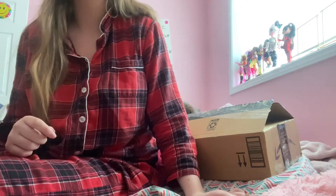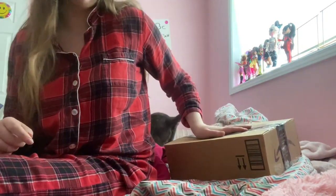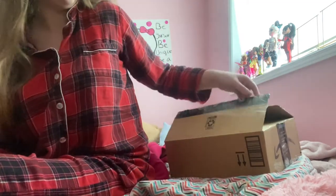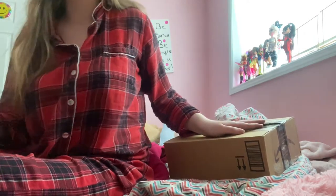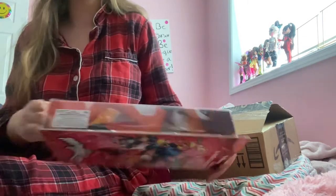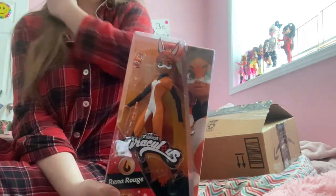Hi, dog lover 101 here. Today I got a My Scene doll haul. I opened it because at first I thought it was my Amazon package — the seller reused an Amazon box. First I'm going to show you a couple of dolls I got, so I got Rina Rouge.